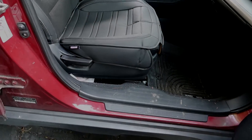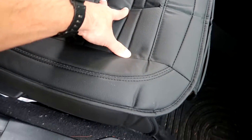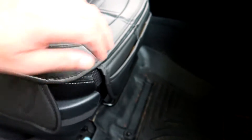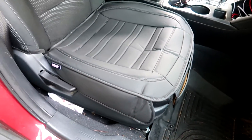Here we're taking a look at the Motor Trend two-pack car seat covers for the front seats. These are padded seat protectors with two storage pockets in the front. This is great for a truck, SUV, or regular car like mine. It has a universal fit for most vehicles.